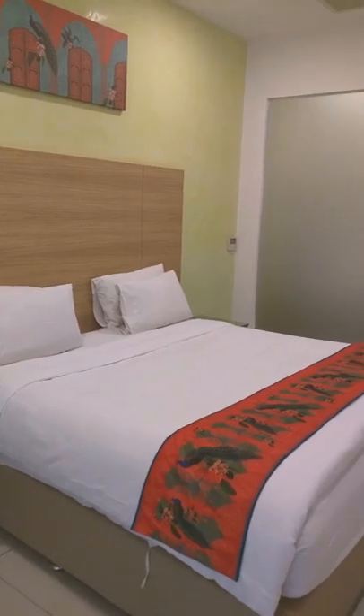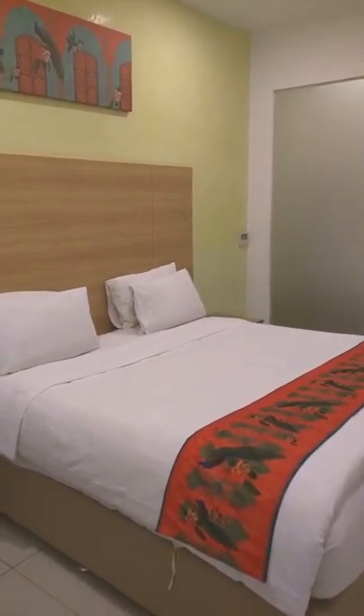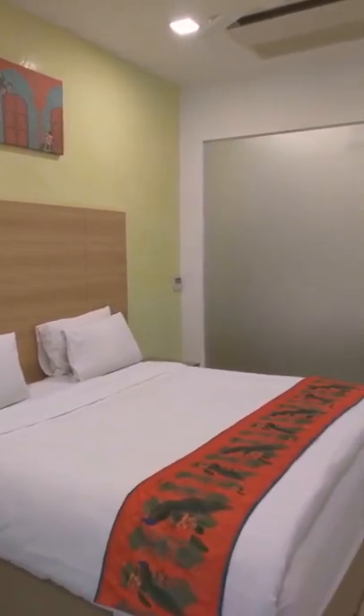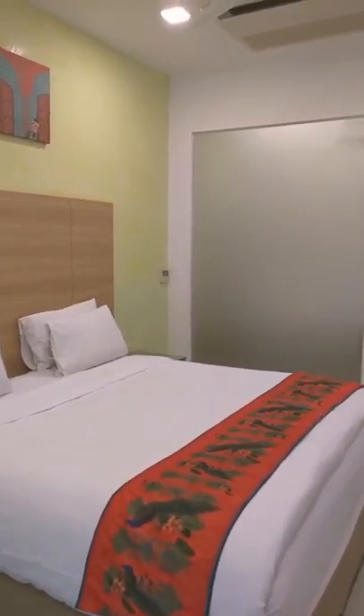The room is comfortable, cozy and provides you value for money. I'm sure this video will acquaint the learners who are in the first year of their hospitality management program with what comprises the basic aspects of hotel guest rooms.